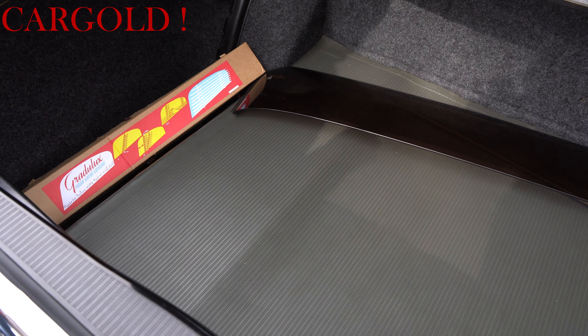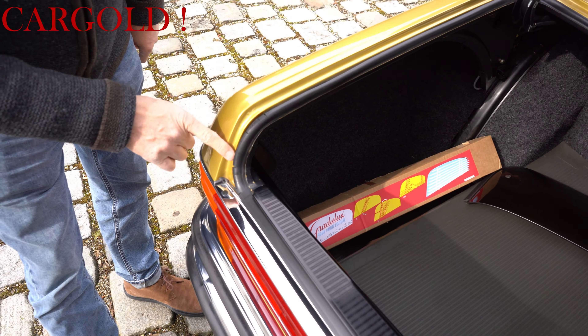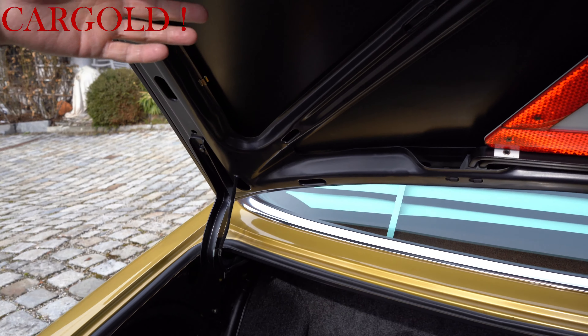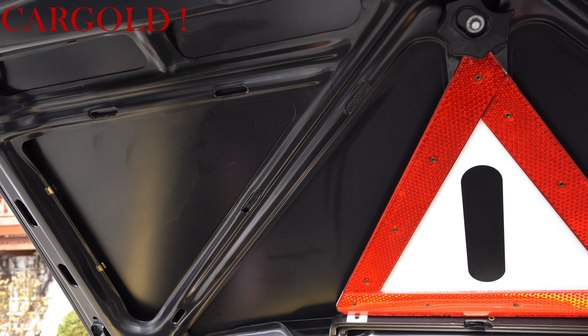Der einzige Makel, der mir aufgefallen ist, sind die Gummis hier hinten – die haben Risse. Das ist dem Alter geschuldet, aber das sind die Originalen. Schaut euch mal das hier oben alles an – das ist ja alles neu. Das ist überhaupt nicht zu fassen. Ich weiß gar nicht, wie man sowas so lange in so einem Zustand belässt.